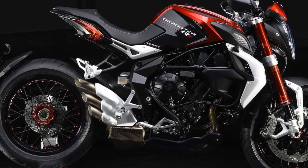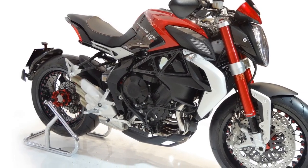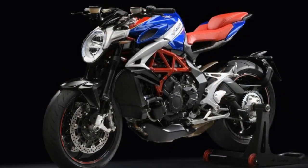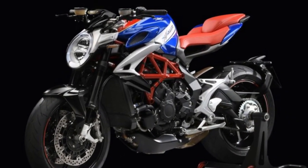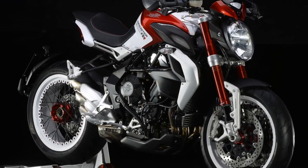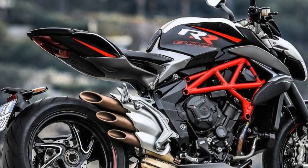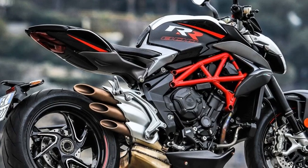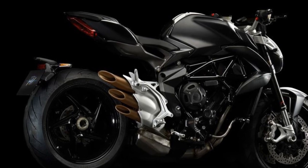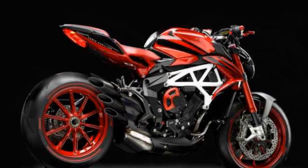Cons: 1. Price — the MV Agusta Brutale 800RR falls into the premium category, and its exclusivity comes at a price, making it less accessible to a wider range of riders. 2. Maintenance costs — high-performance motorcycles like the Brutale 800RR can incur higher maintenance and servicing costs compared to more mainstream bikes. 3. Rider comfort — the aggressive riding position and firm suspension may not be suitable for long-distance touring or for riders seeking a more comfortable commute. 4. Limited practicality — the lack of storage space and passenger accommodations make it less practical for everyday use or two-up riding.